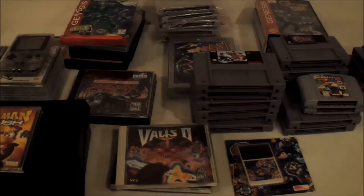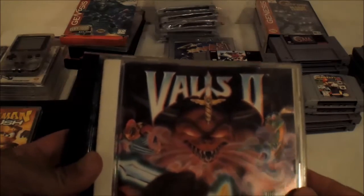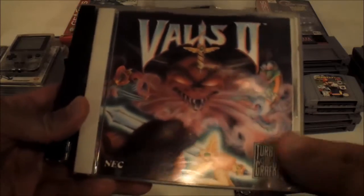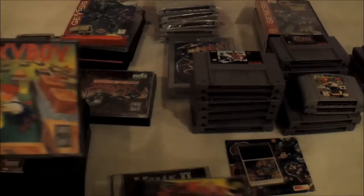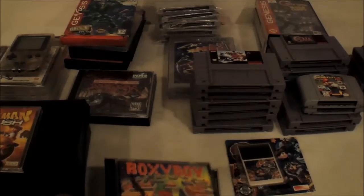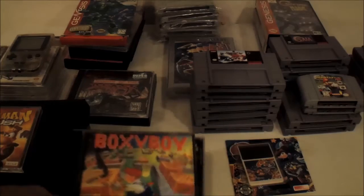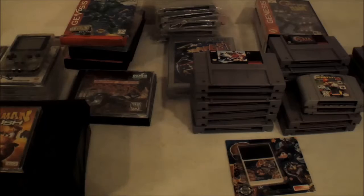First off, I did a trade with my really good buddy Air Force Shields and was able to pick up a couple of TurboGrafx games: got Valis 2, which I've been needing for the collection, got Riot Zone, and a copy of Boxy Boy. If you want to see what he got in the trade, go ahead and check out his channel.